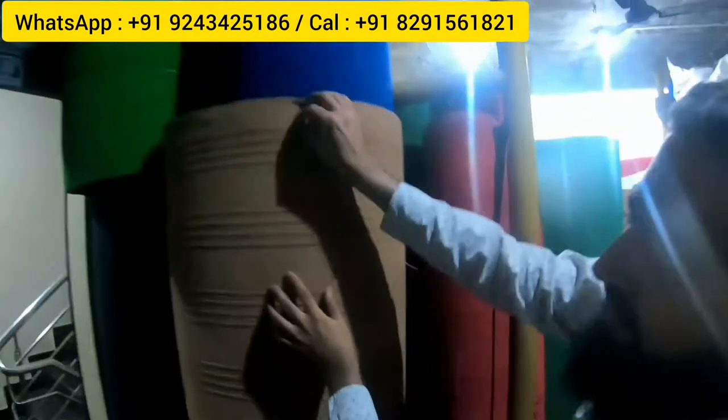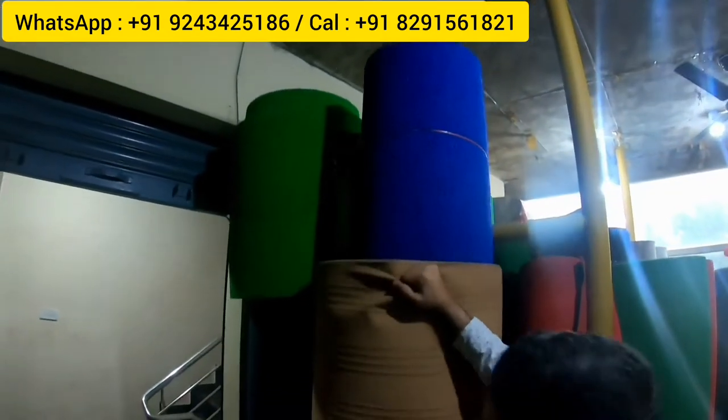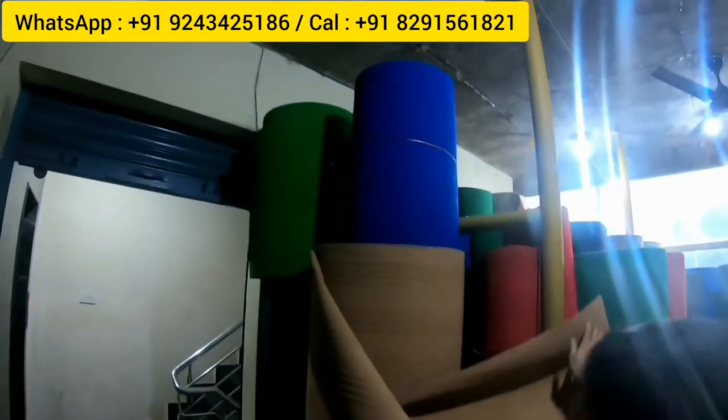The designer carpet is 25 rupees per square foot. It comes in various colors and patterns and is used in churches and offices. It is also available in black. Multiple color options are shown.